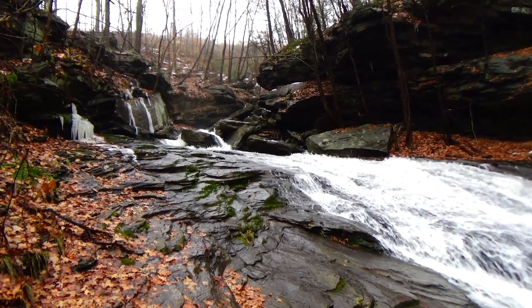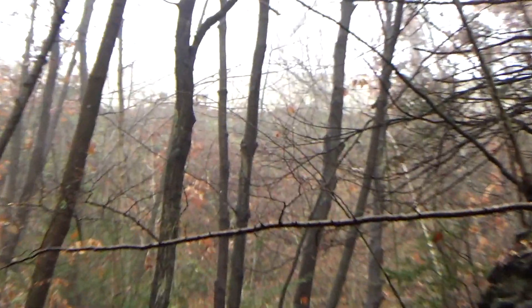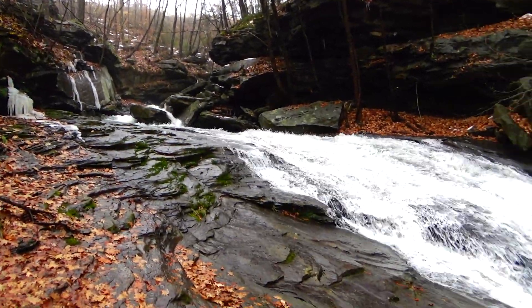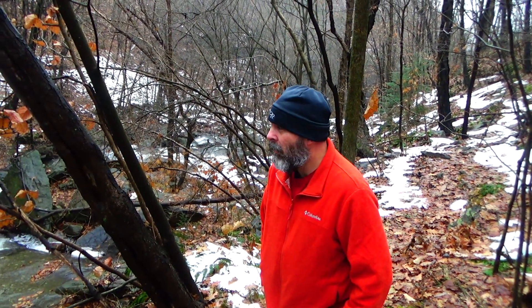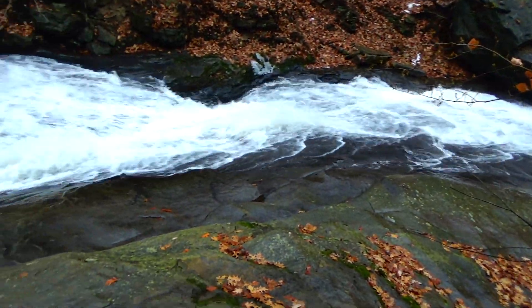To put this into perspective on where this is — you can see through the fog, see the concrete barrier right there? That's Route 6. What do you think Kurt? A lot of water. Yeah, see, for the end of November, a lot of water.